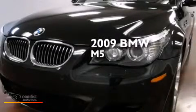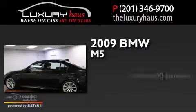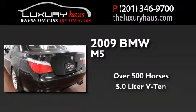This is a 2009 BMW M5. This sedan has over 500 horses and a 5.0L V10.